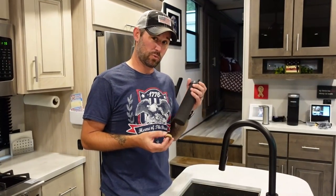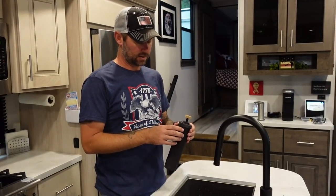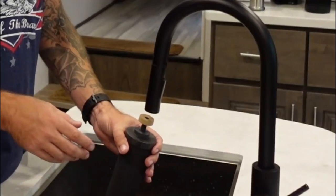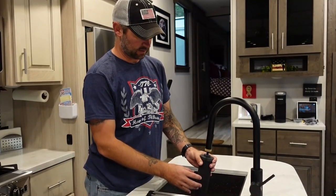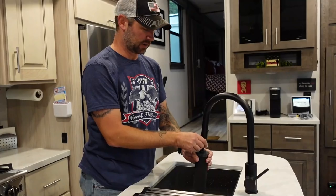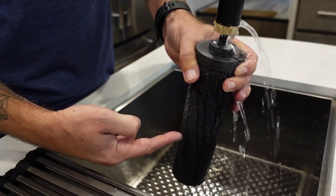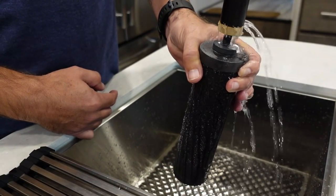The most complicated part of setting up the Berkey is priming the filters. They include a small rubber stopper that goes on the top threads of the filter. Make sure your water is on cold — running hot water through carbon filters can damage them and reduce their life expectancy. Place the rubber stopper against the bottom of your faucet, turn on low pressure, and after a few seconds you'll see water beading on the outside of the filter. Once beading starts, let it continue for about five seconds, then cut the water off.